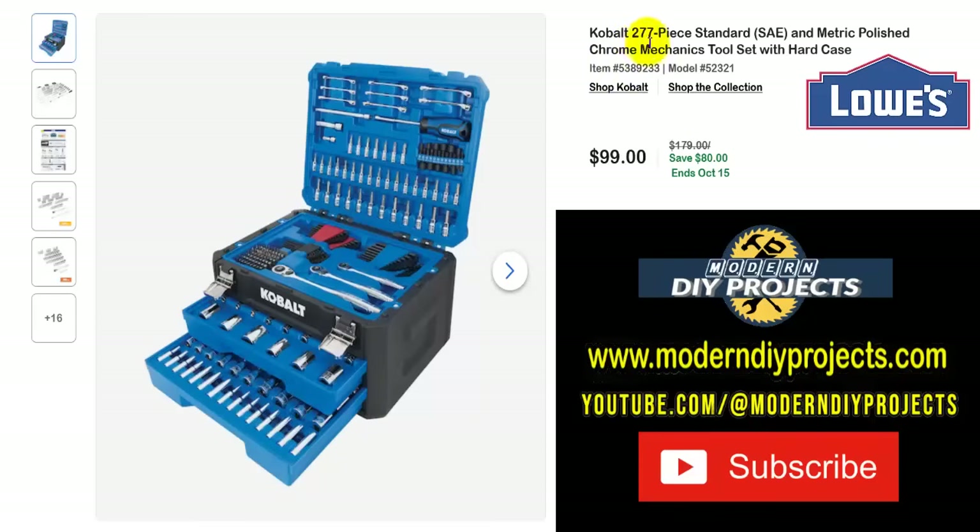How about some hand tools? Here's the Cobalt 277-piece standard and metric polished chrome mechanics tool set with a hard case — close it up, lock it down, take it anywhere. For only $99, normally $179, you save $80, all the way until October 15th. If you miss this, I predict you'll probably see it again for Black Friday and Christmas — they had it last year, so I'm sure they'll have it again.